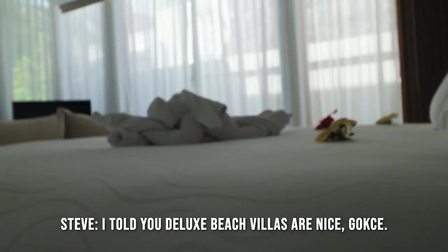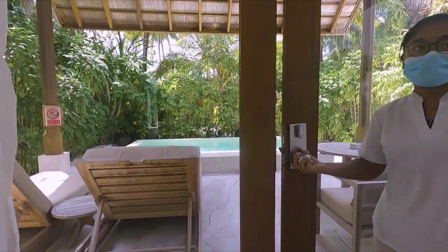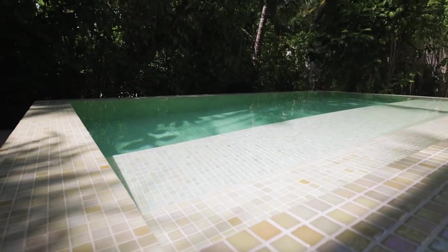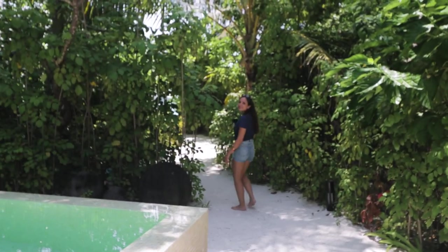In the Zillaz beach villas all the swimming pools are different shapes and sizes, but this is a really nice swimming pool. The beach area is private and special to this villa.